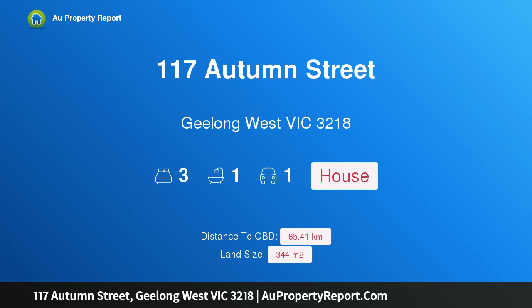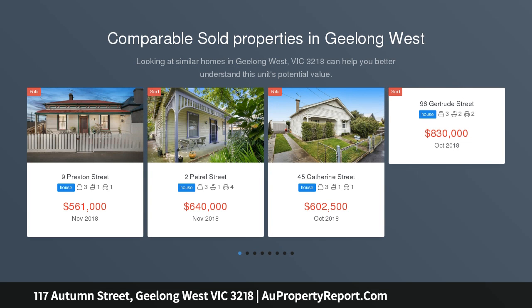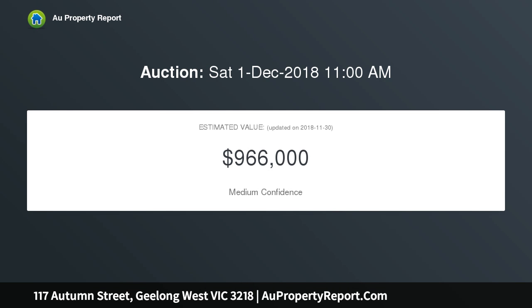I'm glad to introduce 117 Autumn Street, Geelong West, Victoria 3218. Make your own masterpiece — the perfect place for your new dream home. This gorgeous Edwardian residence on a huge corner allotment offers the ultimate renovation project, as the price of property continues to soar in Geelong West. This renovator's delight is sure to attract plenty of attention.